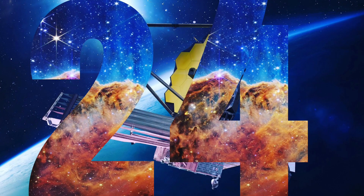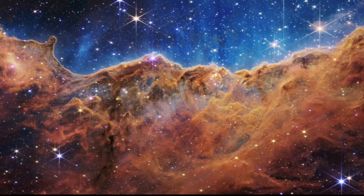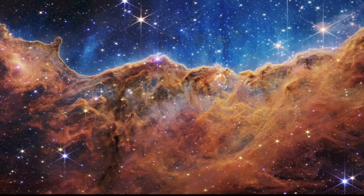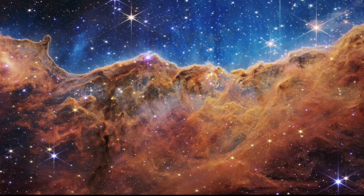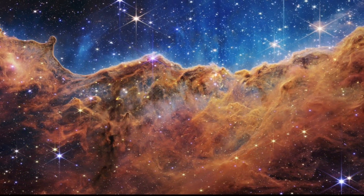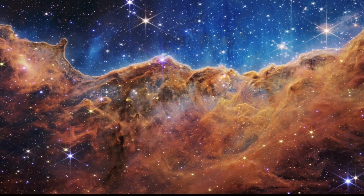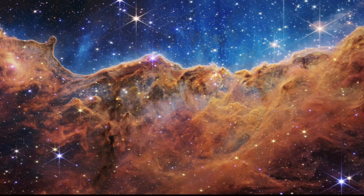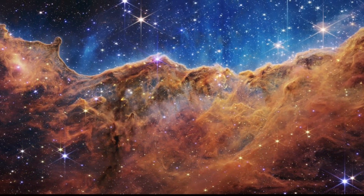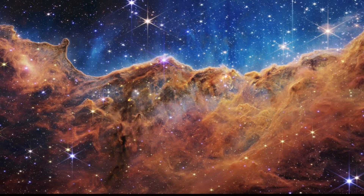24. What looks much like craggy mountains on a moonlit evening is actually the edge of a nearby, young, star-forming region NGC 3324 in the Carina Nebula. Captured in infrared light by the near-infrared camera NERCAM on NASA's James Webb Space Telescope, this image reveals previously obscured areas of star birth. Called the Cosmic Cliffs, the region is actually the edge of a gigantic, gaseous cavity within NGC 3324, roughly 7,600 light-years away. The cavernous area has been carved from the nebula by the intense ultraviolet radiation and stellar winds from extremely massive, hot, young stars located in the center of the bubble, above the area shown in this image. The high-energy radiation from these stars is sculpting the nebula's wall by slowly eroding it away. NERCAM, with its crisp resolution and unparalleled sensitivity, unveils hundreds of previously hidden stars and even numerous background galaxies.